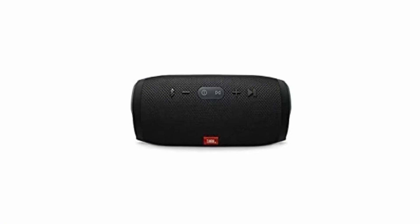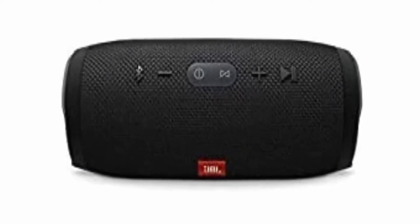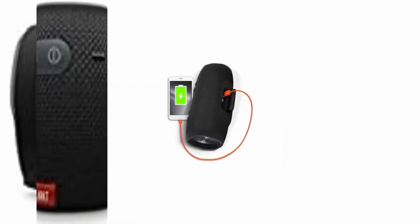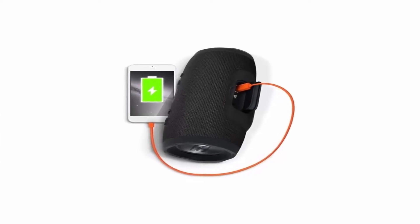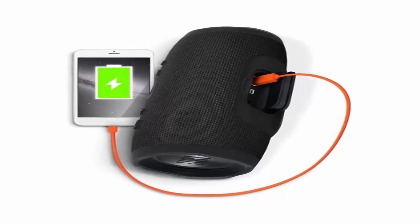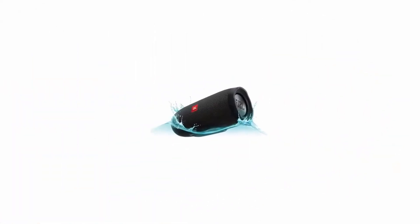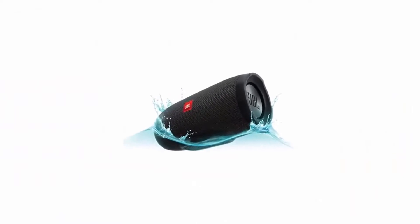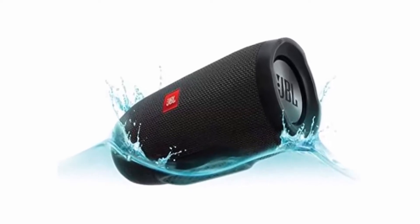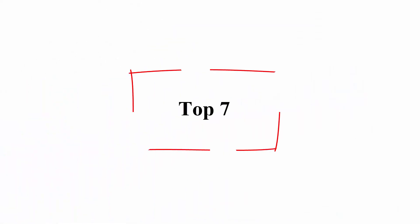Wirelessly connect up to 3 smartphones or tablets to the speaker and take turns playing powerful stereo sound. Battery Type: Lithium-ion Polymer, 22.2Wh. 20 hours of playtime — varies by volume level and content. IPX7 Waterproof. Take crystal clear calls from your speaker with the touch of a button, thanks to the noise and echo cancelling speakerphone. Build your own ecosystem by connecting multiple JBL Connect enabled speakers together to amplify the listening experience. Top 7.